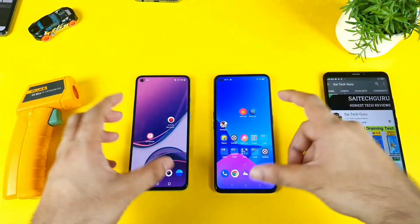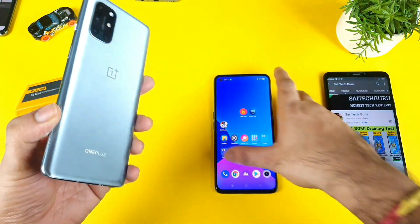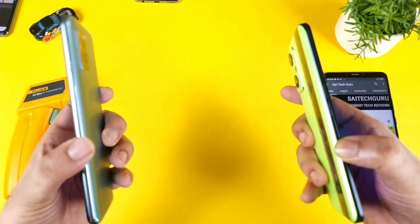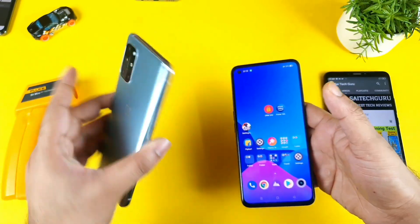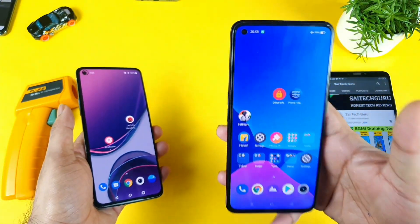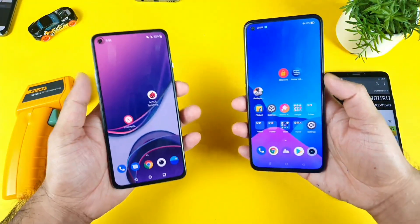Hi friends, welcome back. I am Saitikura. In this video I am going to do the Android benchmark test comparison between the OnePlus 8T vs Realme GT Neo 2 after the recent Android benchmark version update. Let's see how much difference we can expect between the Snapdragon 865 processor vs Snapdragon 870 chipset — that's the main point of comparing these both phones benchmark-wise.